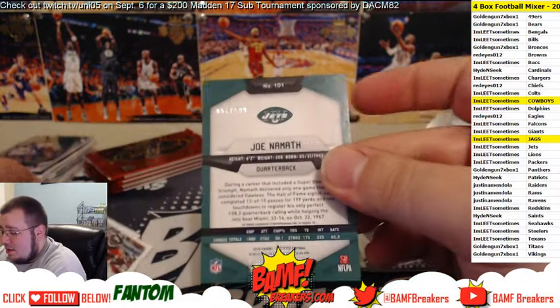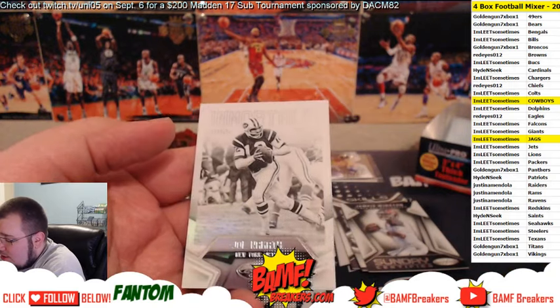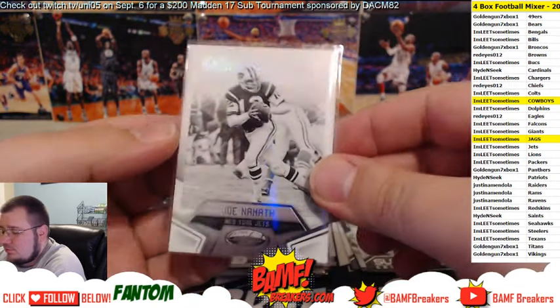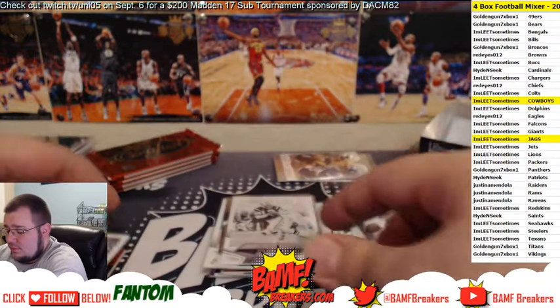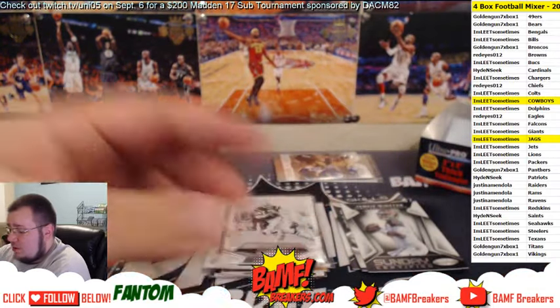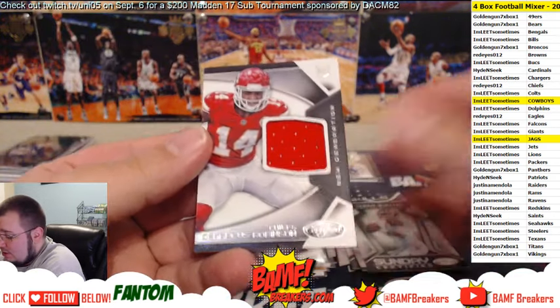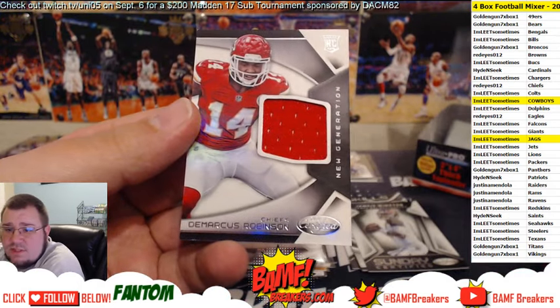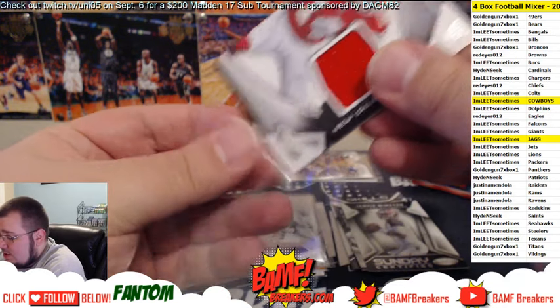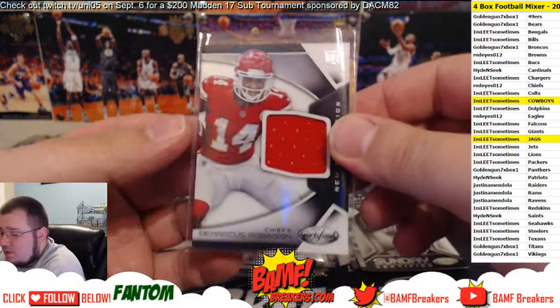We got Broadway Joe number to 499. Then we got Julio, Barnage, and Tyrod, and then we got a jersey of Demarcus Robinson for the Chiefs — so we're going to Red Eyes now. The Chiefs hit for Red Eyes: Demarcus Robinson jersey.